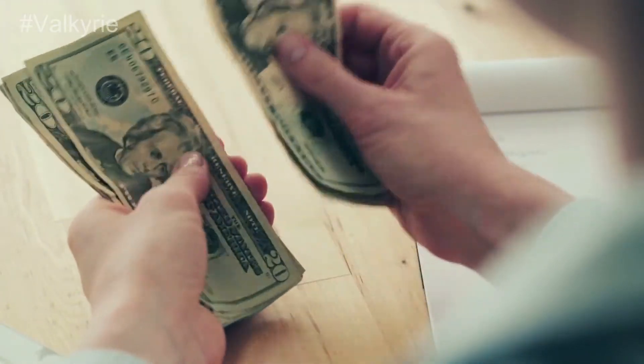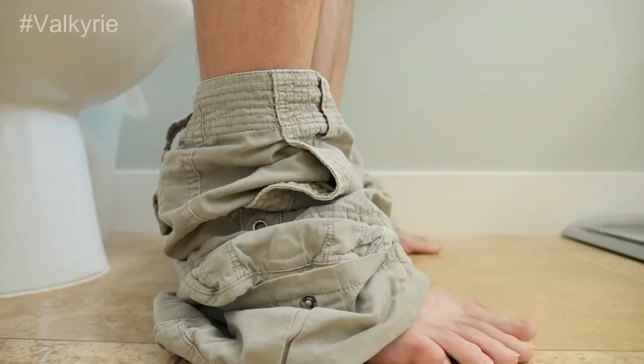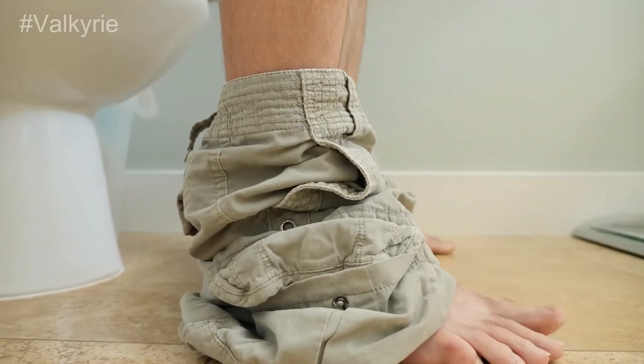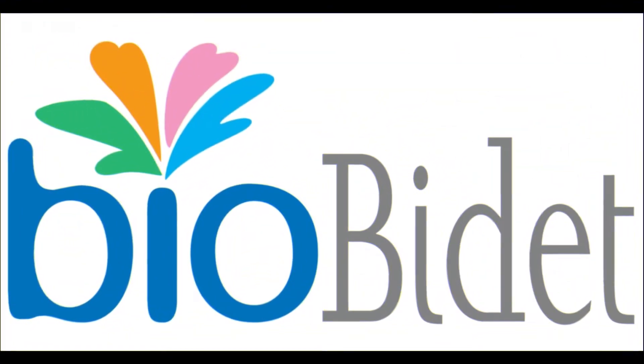Best Deal: If you're looking for a smart seat with a smart design, you must buy this product. It has a vortex cleaning feature and provides warm water every time. It's purely hygienic and the best suitable option for people with solid aesthetic senses. Brand: Bio Bidet.